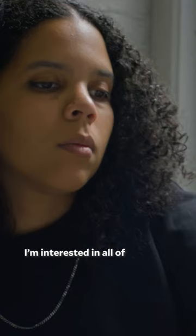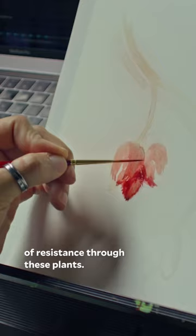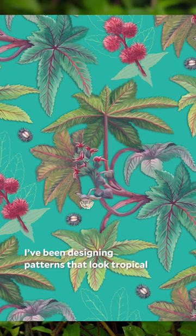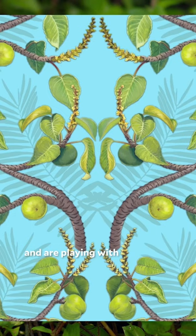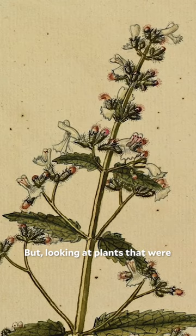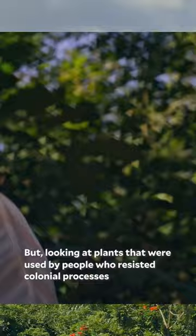I'm interested in all of these different systems of resistance through these plants. I've been designing patterns that look tropical and are playing with the visual language of botanical illustration, but looking at plants that were used by people who resisted colonial processes through the use of these plants.